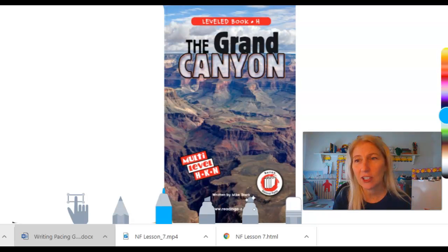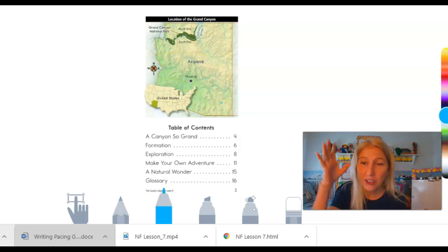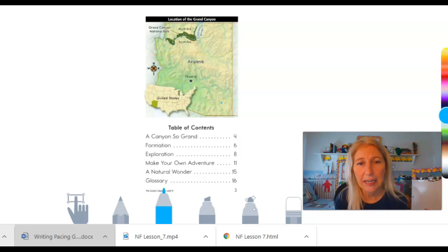Let's flip through a few pages. So the next page I see here, this is the table of contents. I first noticed there's a map at the top, and then after the words 'table of contents,' it lists a lot of the different chapters or the headings that are going to be in our book. For example, it says 'A Canyon So Grand,' and then if you follow the dots, it says it is on page four. So a table of contents helps us to find information fast.